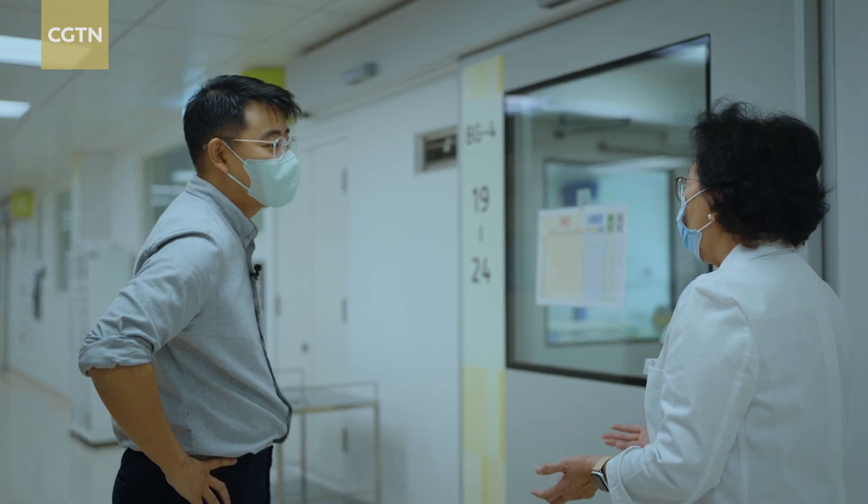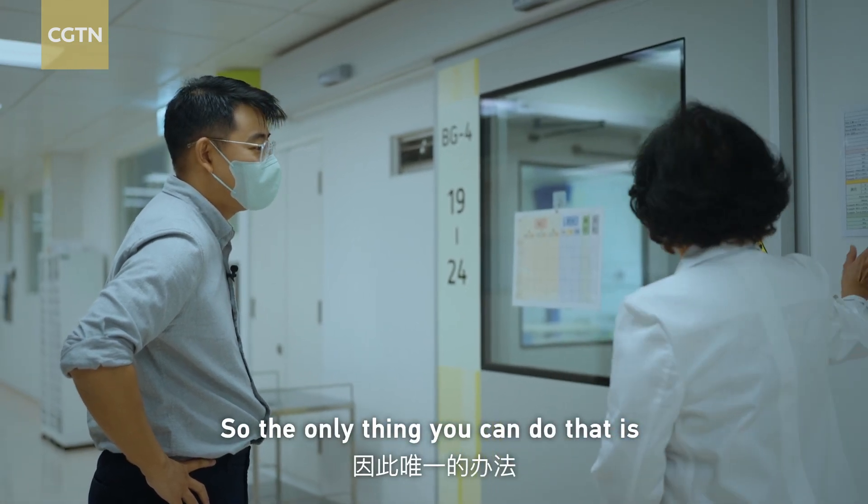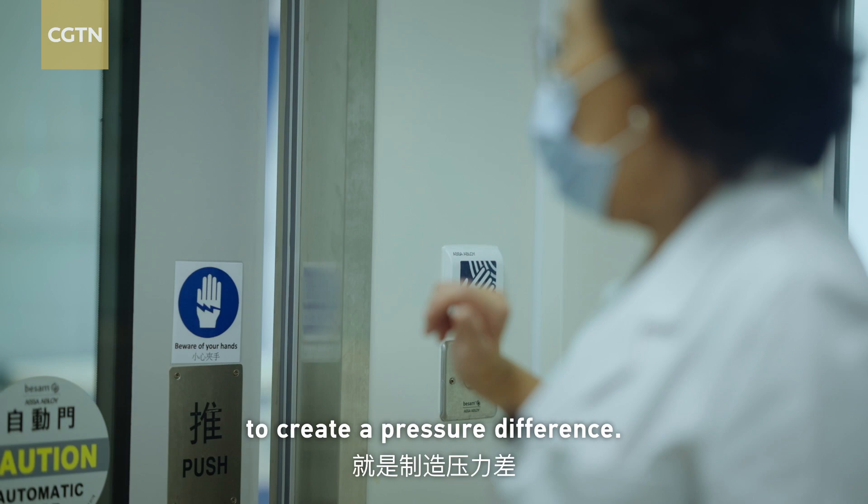Surrounding our environment — so the only thing you can do is to create a pressure difference.